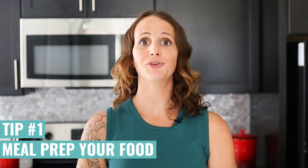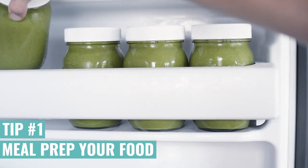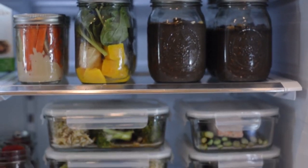Meal prepping is huge. If you plan ahead and you make your meals and you have those ready in the fridge, then you can go grab them when you're hungry and you don't have to worry about making your own food — it takes all of the extra work out of eating healthy.